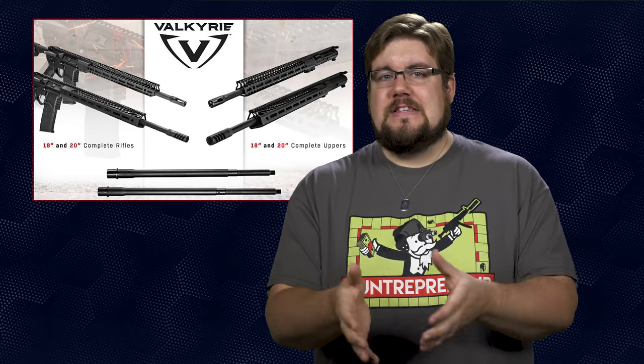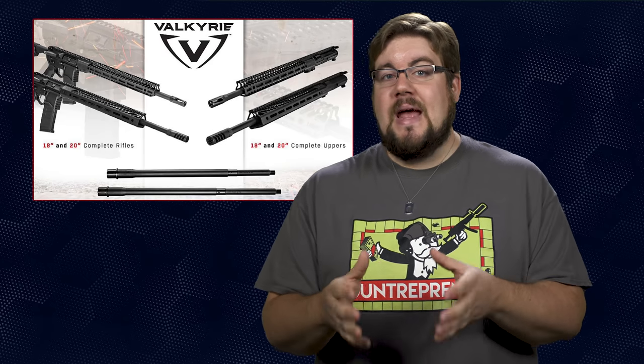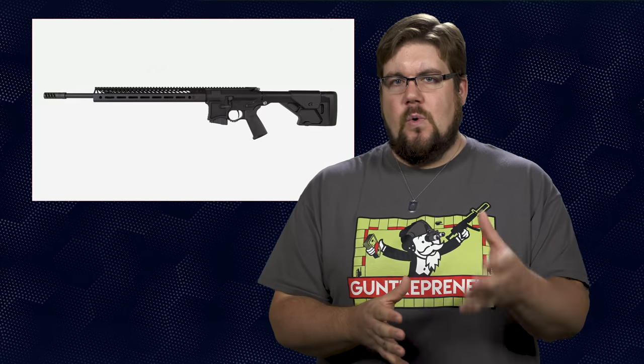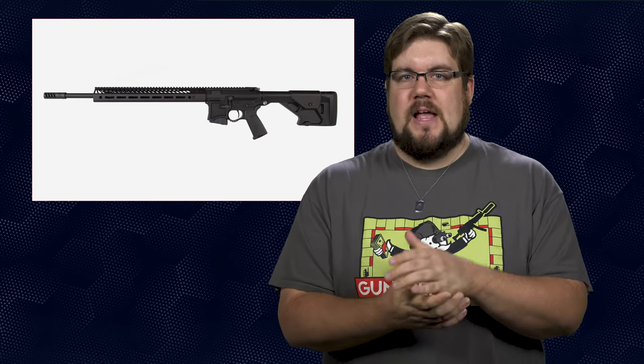I find it really interesting seeing companies still releasing Valkyrie guns with a twist rate slower than 1-in-6.5. It has been shown many times that the 1-in-7 has a hard time stabilizing those bigger 90 and 88 grain bullets that make the Valkyrie what it is, but for some reason everyone is still doing it. I'm curious to see how this one stacks up and if the MSRP of $2,000 is on point for the value in the gun. How many of you are interested enough in Valkyrie to drop $2,000 on a rifle? I have a ton of interest in the cartridge but so far it hasn't stacked up without aftermarket barrel help. Let me know what you're thinking in the comments.